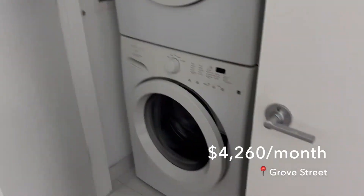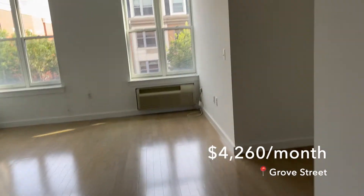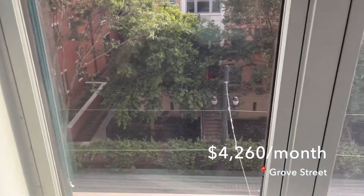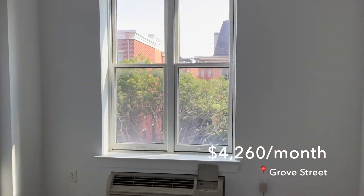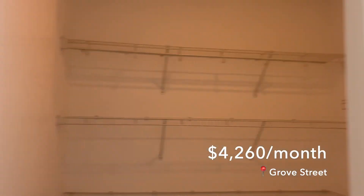This last apartment was one I was really intrigued to see because it was so much cheaper at $4,260 a month, near Grove Street — a prime location for commuting to New York. The rooms were a little small but we thought the price made it worthwhile. Then we saw the kicker: train tracks right there. It was really loud — in just five minutes, three light rail trains went by, dinging every time, and you could feel the ground shake. Even though it was a great deal and everything looked and felt great otherwise, we knew we just couldn't live there.